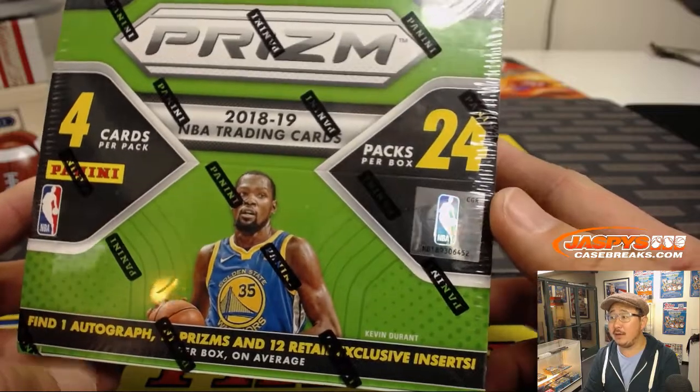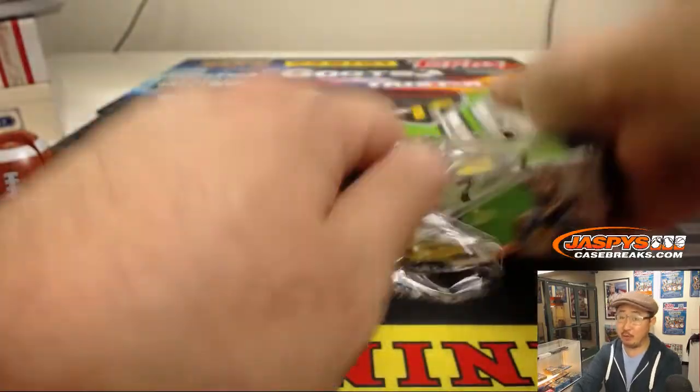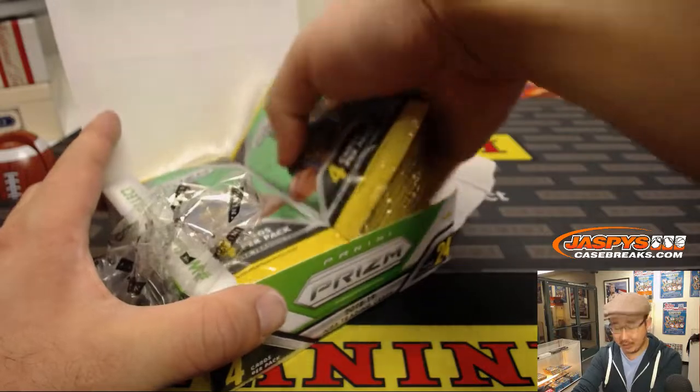One autograph and then a bunch of parallels. Rich specifically looking for a pink Pulsar Luka Doncic. That'd be pretty nice — I'd be okay with that.